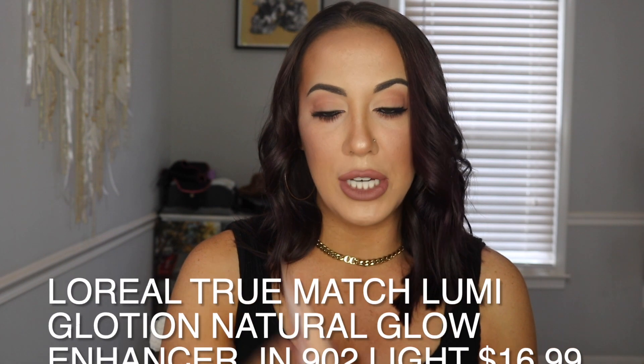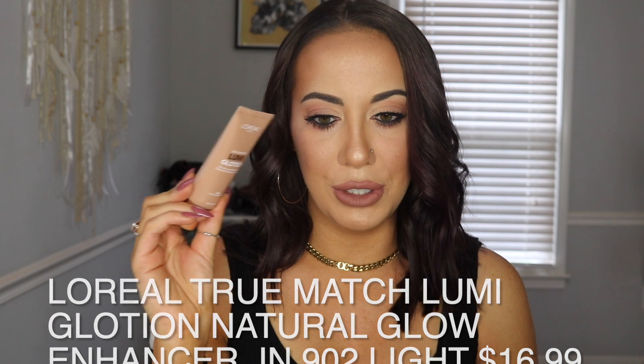Next is this L'Oreal True Match Lumi Glotion in the shade 902 Light Glow. It's basically like a serum-lotion with shimmer specks in it. I did put it on underneath my foundation today, but I can't 100% tell because I put so many other products on top. I still like it though. I think if you're more of a less-is-more person with foundation or makeup, you would really like this. It's definitely worth a try, maybe for a light coverage day.